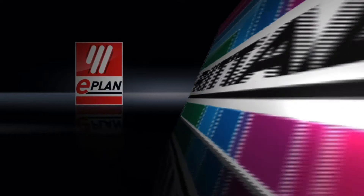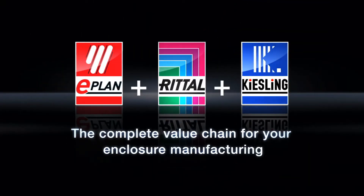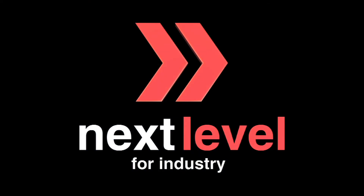ePlan, Rittal, Kiesling — the complete value chain for your enclosure manufacturing. Next level for industry.